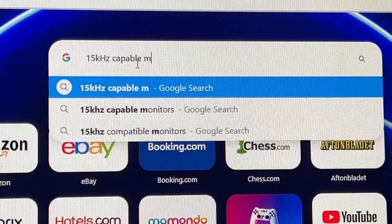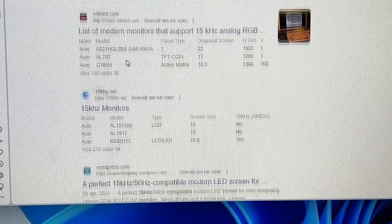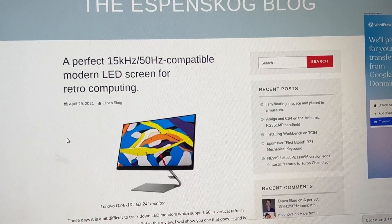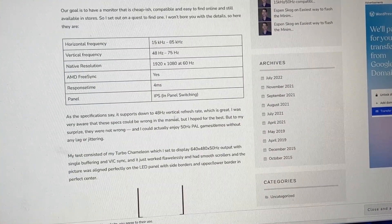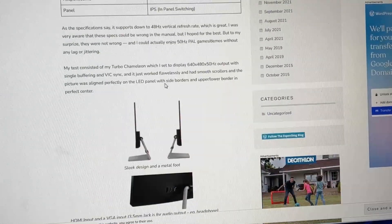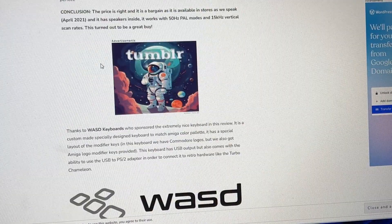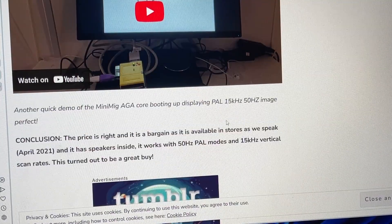Okay, 15 kilohertz capable monitor list of modern monitors — 15 kilohertz, perfect. 15 to 85 kilohertz. What is this thing? The price is right and it's a bargain — available in stores as we speak.